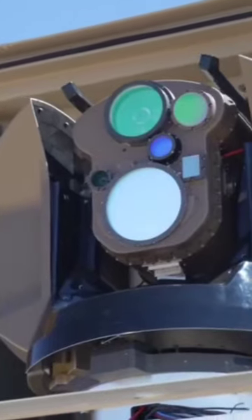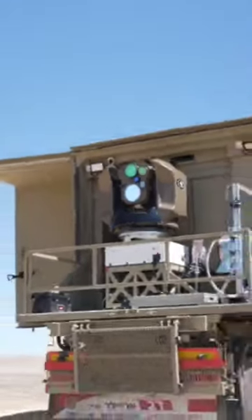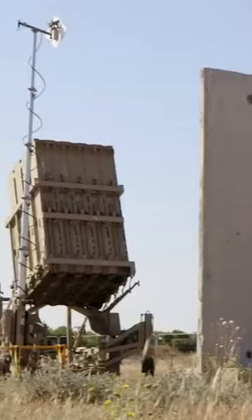Israel has recently introduced the Iron Beam, a new missile defense system designed to address drawbacks found in the well-known Iron Dome. While the Iron Dome offers protection against unguided missile attacks, it faces challenges such as high costs and limitations in dealing with higher volume attacks.